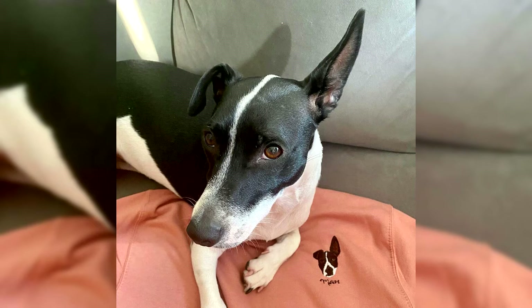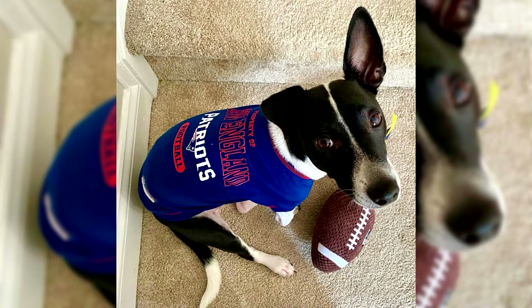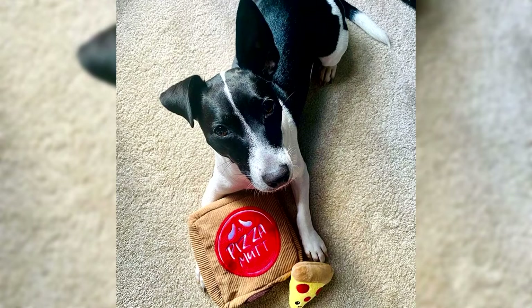Pros and cons of Toy Fox Terriers. Pros: aesthetic appearance, miniature sizes, ease of dog care, good nature, and cheerful disposition. Minuses: stubbornness, fragility of the skeleton, and excessive activity.